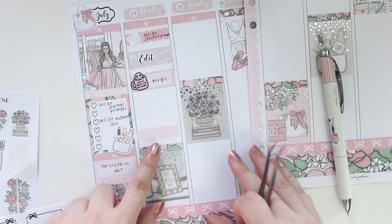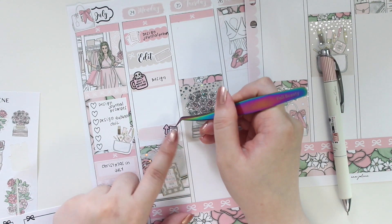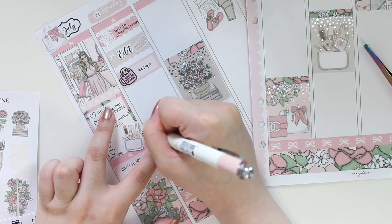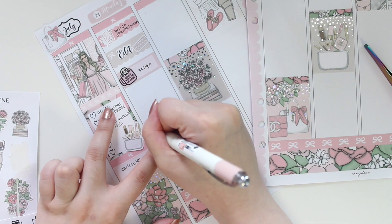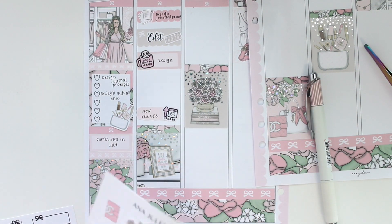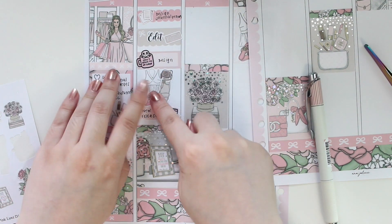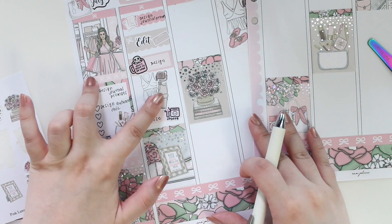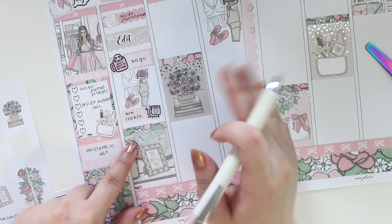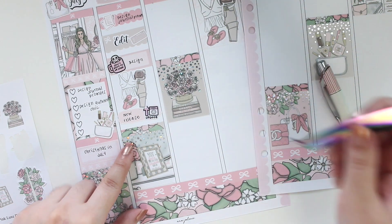I'm marking down with a Coffee Monsters Co character that I did some new releases in the shop — a new collection called Sweet Like Honey, which is a honeybee themed kit. In this empty spot I'm going to use a large deco sticker because I worked on organizing clothes, so that flat lay is perfect for that. I'll leave it as is without writing on top. That's everything for Monday.